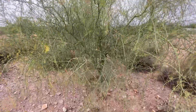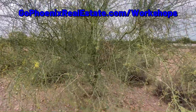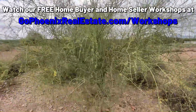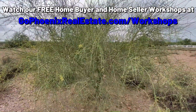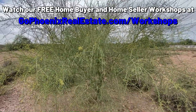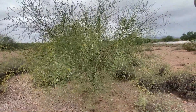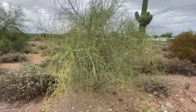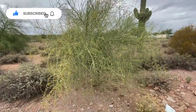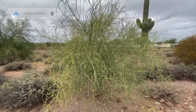This is the Palo Verde tree. It means green sticks. You can see that it has the green bark. This is kind of a smaller one, but you'll see a lot of these around. People use them for landscaping at their homes and in shopping complexes, and they get really pretty yellow flowers on them in the spring. These Palo Verde trees with the green bark actually photosynthesize through their bark, and that is why it's green.